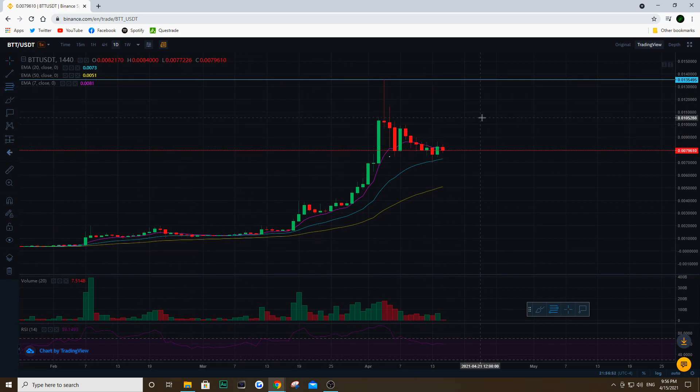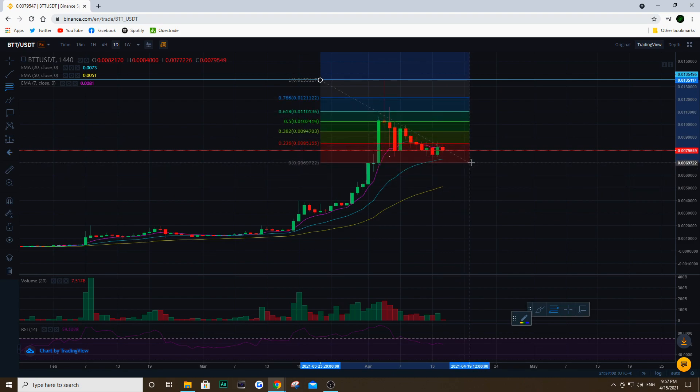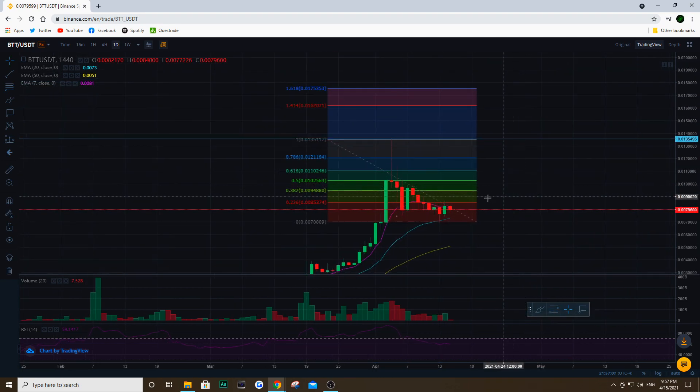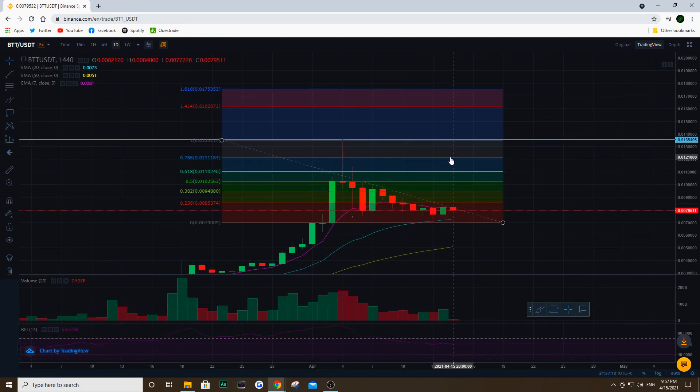If I take the Fibonacci retracement tool we can really see what the levels are. I take the previous high and go all the way down to that low, which we hit about a few days ago, and we can literally see what we are looking at right now. This tool allows you to see the support and resistance levels at the same time, and when you are in a downtrend — which we are right now on BTT — you take that high end and go all the way to the bottom of your downtrend.